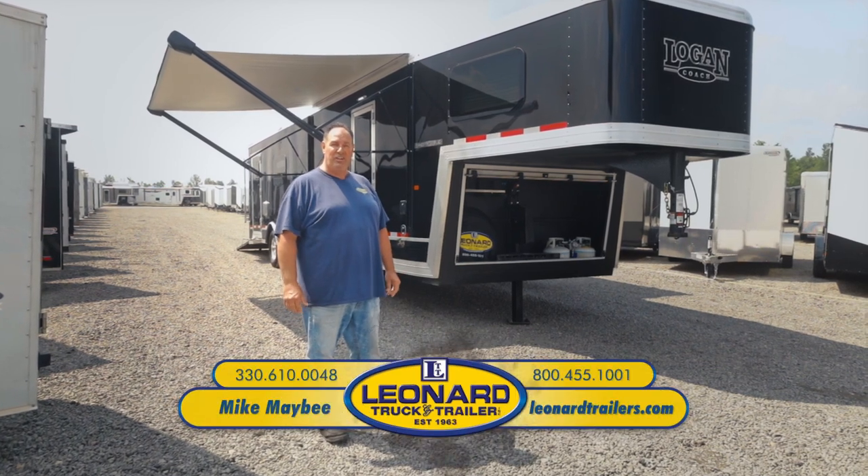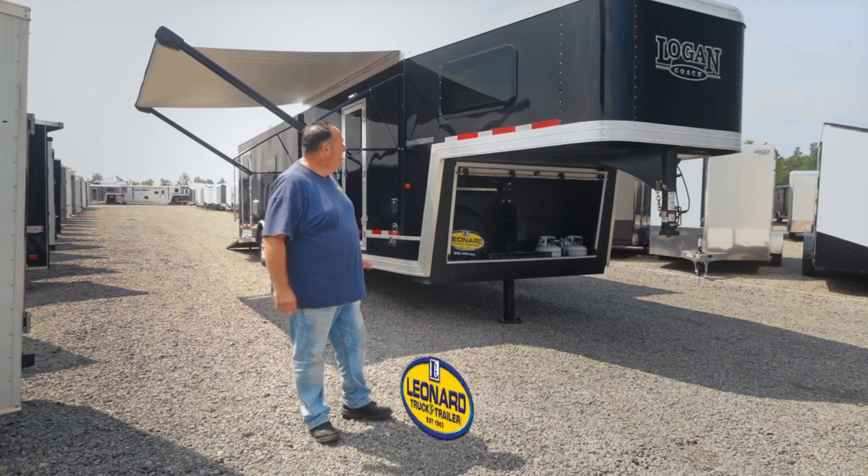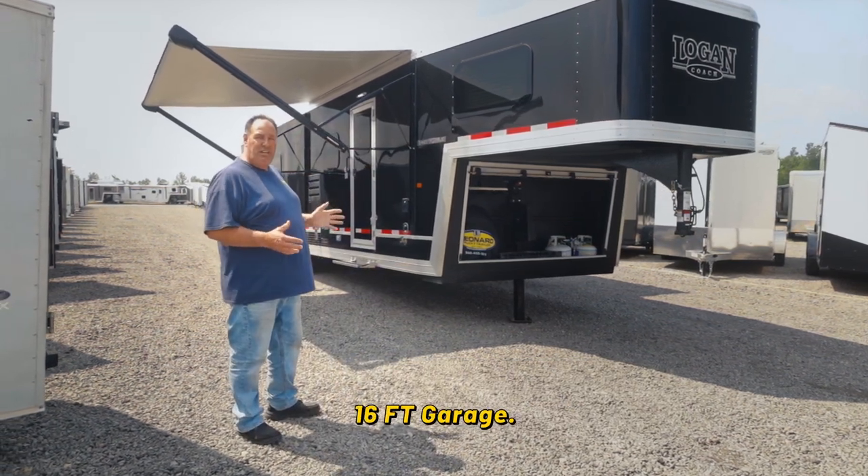Hey everybody, this is Mike Mabee at Leonard Truck and Trailer. Today we're going to go over this Logan toy hauler — it's one of my favorites on the whole lot. This unit here is a 12 and a half foot living quarter, 16 foot garage.